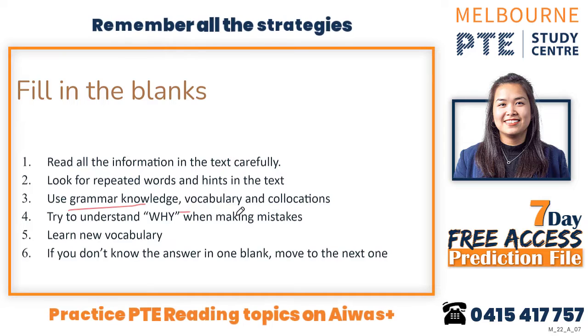Use your grammar knowledge, vocabulary, and collocation. When you make a mistake, try to understand why, because most of the time when you practice you only try to remember the answer without understanding — and that doesn't help you. Try to understand why you made the mistake and learn new vocabulary. If your vocabulary is not strong, you need to work on it, because reading is about grammar, vocabulary, and collocation.